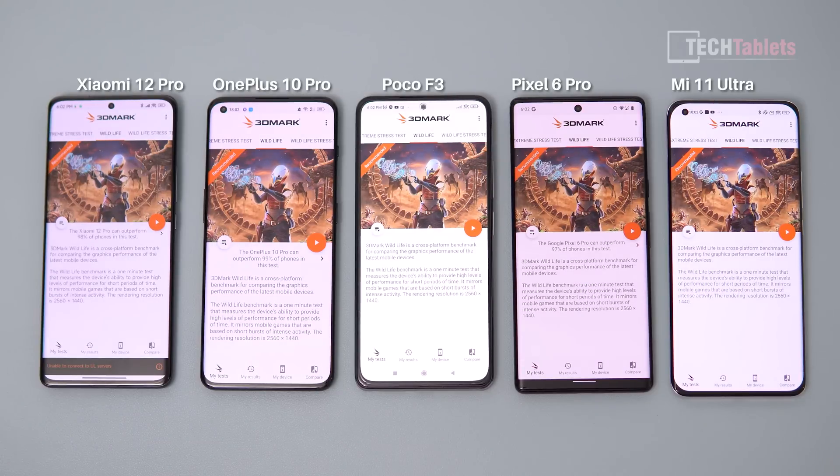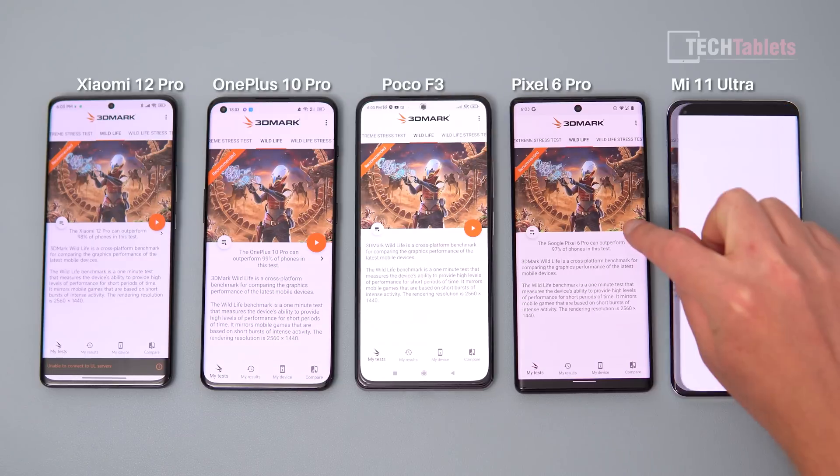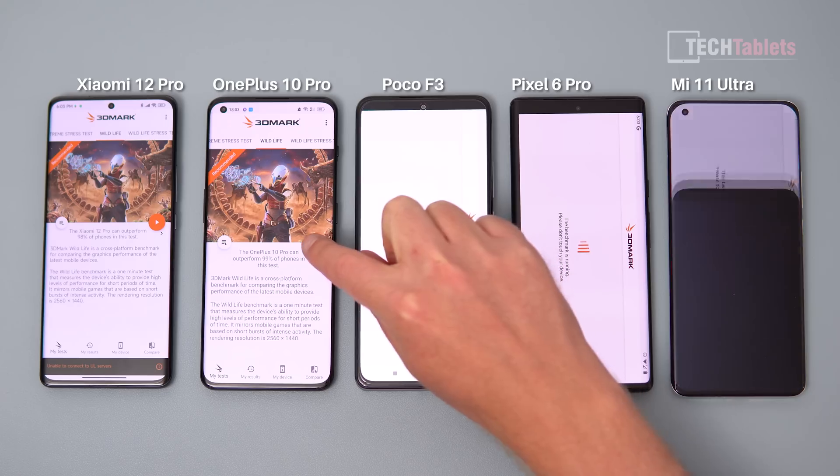First up is 3DMark's Wildlife test, which I'll run on all of these — it's a quick short test. Then I'll get onto the stress test, where we'll see how much they throttle and whether one or two of these phones won't even be able to complete it. Let's go through the standard Wildlife test now.